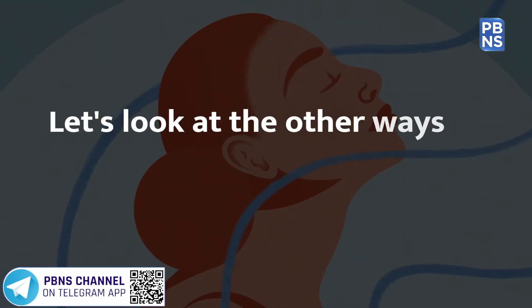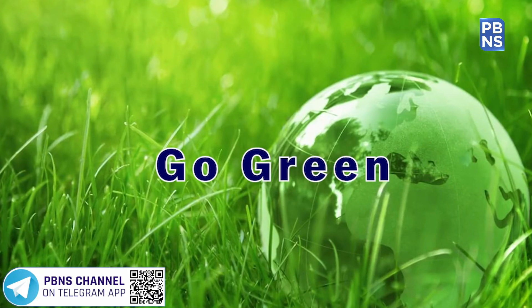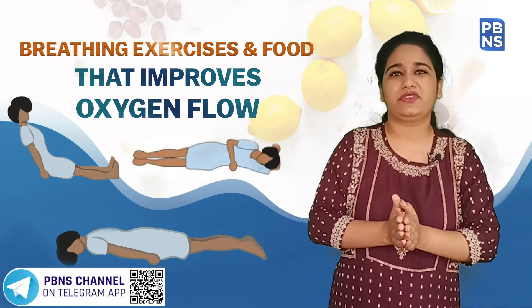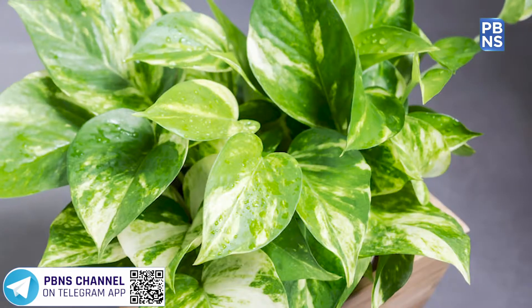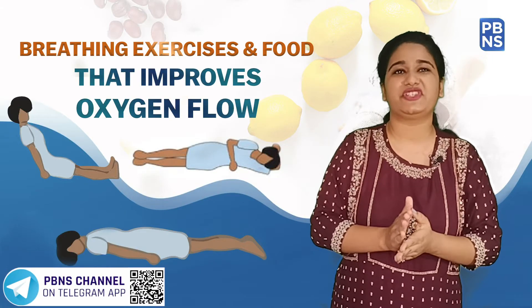Let's have a look at other ways to increase the oxygen level. Going green is the natural way to increase oxygen — add plants like money plant or Erica palm to naturally increase oxygen flow.